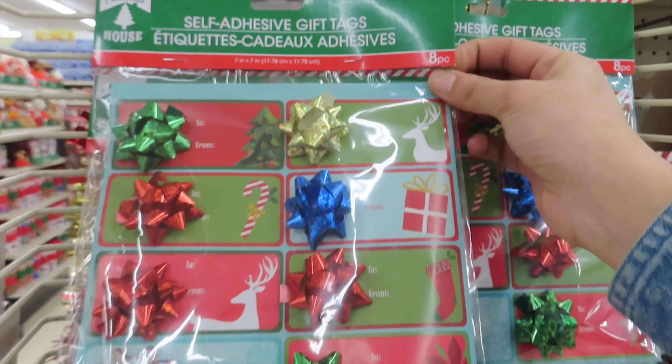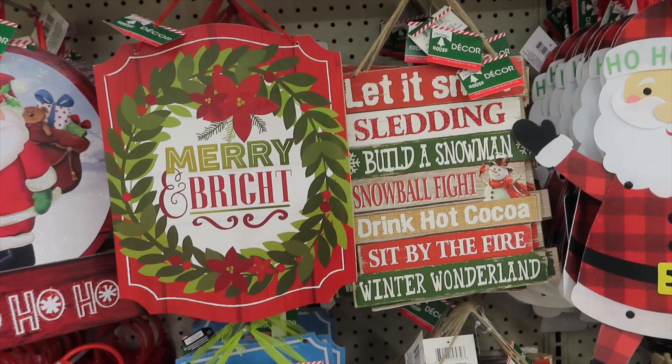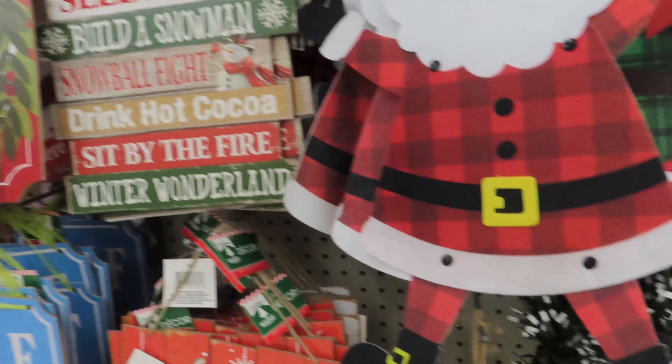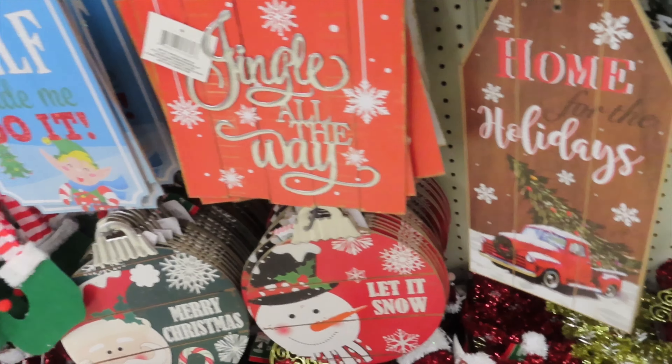More gift tags and more stickers for the gifts. And here we have a section with wood pieces, decors for windows, placemats, and all the stuff you would use to really decorate.